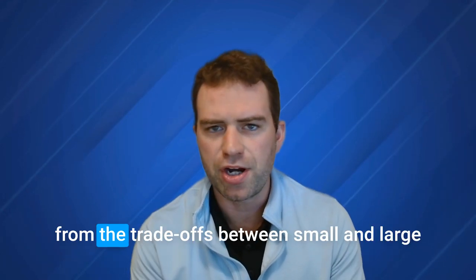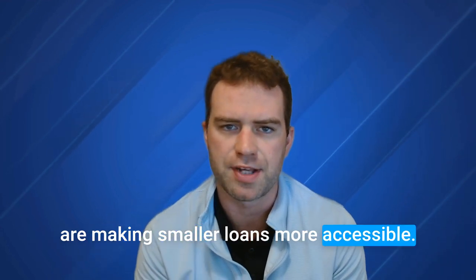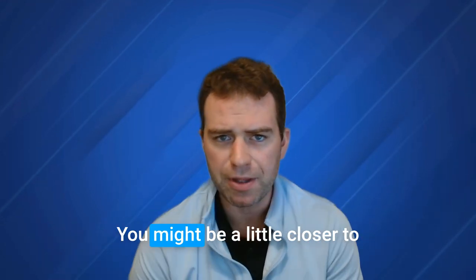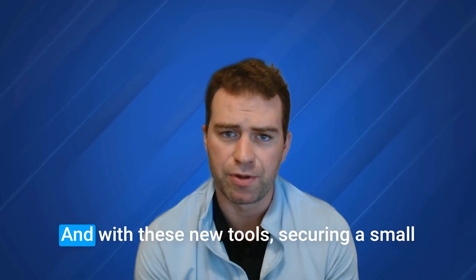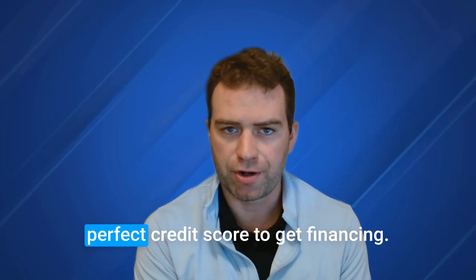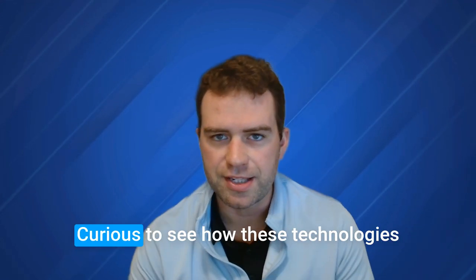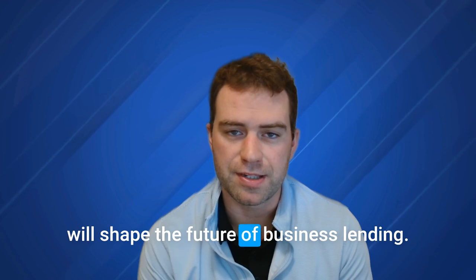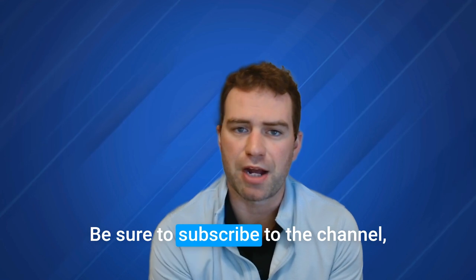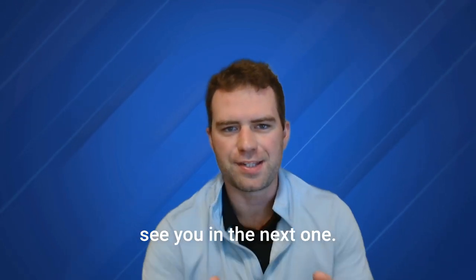Thank you for tuning in today — we've covered a lot of ground, from the trade-offs between small and large business loans to how new credit scoring systems are making smaller loans more accessible. If you've been denied for a business loan in the past, now might be a good time to try again. With these new tools, securing a small business loan has never been easier. Many people assume you need a perfect credit score to get financing, but with these new technologies there's more flexibility than ever. Subscribe to the channel so you don't miss out on the next video where we'll dive deeper into this. Hope this video helped — see you in the next one.